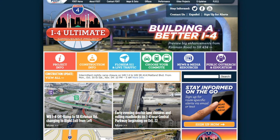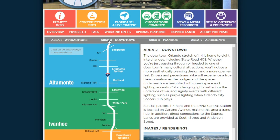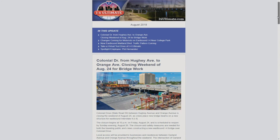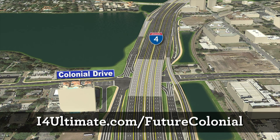Stay informed about the project by logging on to I-4Ultimate.com. The website has information about the entire 21-mile corridor and what changes are being made. You can sign up for route-specific email and text alerts and our monthly e-newsletter. Learn more about the future Colonial Drive interchange at i4ultimate.com/futurecolonial.